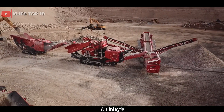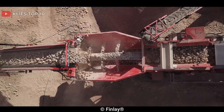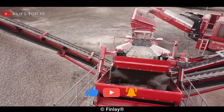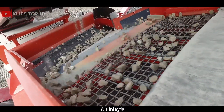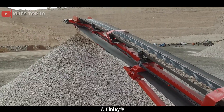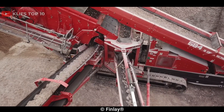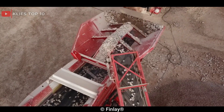Its compact yet powerful track-mounted mobile primary jaw crusher boasts a throughput of up to 450 tph. It has a jaw crusher with an opening of 1,100mm x 700mm, 44-inches x 28-inches. Its versatile and reliable jaw crusher delivers a high level of productivity and efficiency, making it an excellent choice for a wide range of applications.